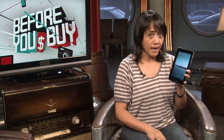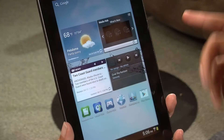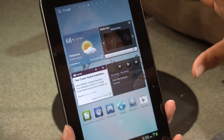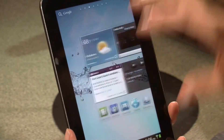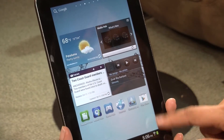Let me walk you through the guts of this. Now, this does have Ice Cream Sandwich, but it's not quite vanilla — it's Samsung TouchWiz Ice Cream Sandwich. This is what it looks like coming out of the box. You'll see some of these widgets and some of these Samsung apps.